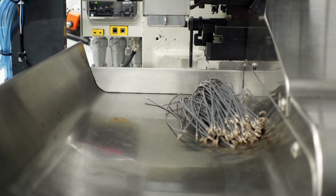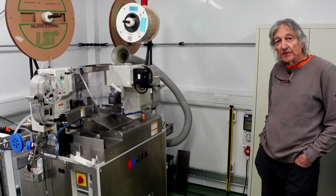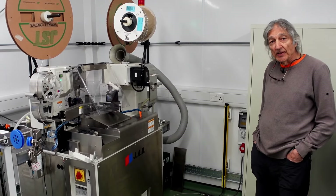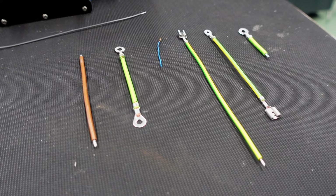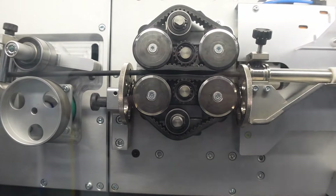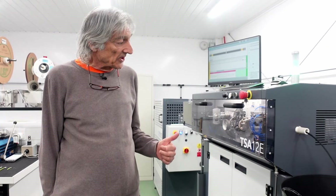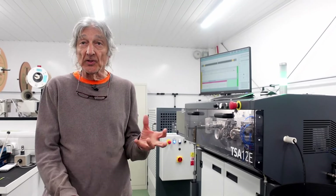What are these machines making? They can make almost any type of cable — it can solder, strip, cut to length and crimp terminals onto the end. This machine is exclusively for coaxial cables that are used on the tonearms.